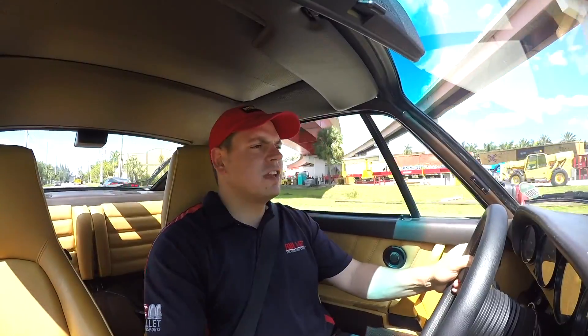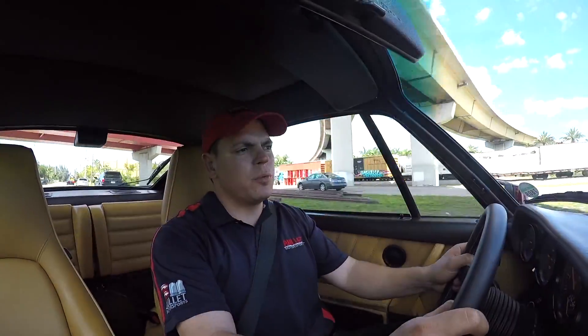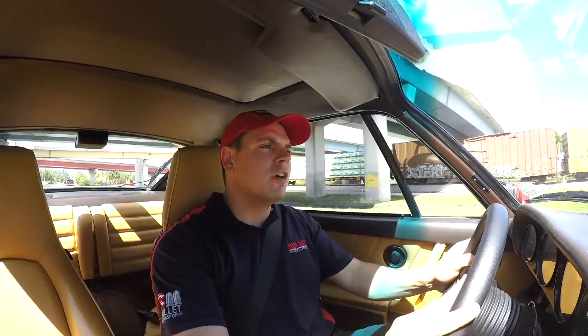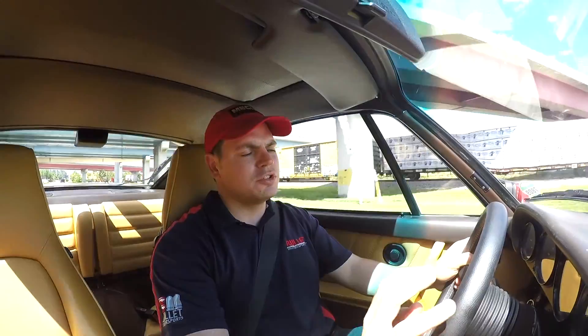Hey guys, it's Jonathan from Bulletin Motorsports. Today we're test driving our 1986 Porsche Turbo. Five owner car, clean Carfax, 40,000 documented miles. This thing runs and drives exactly how a Porsche Turbo should.